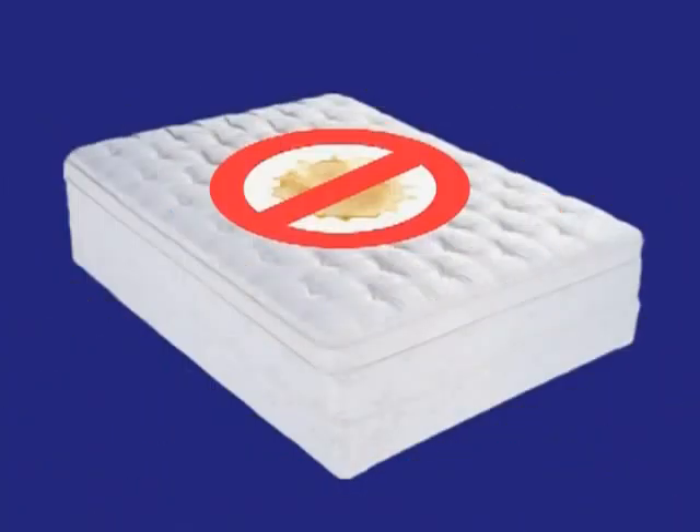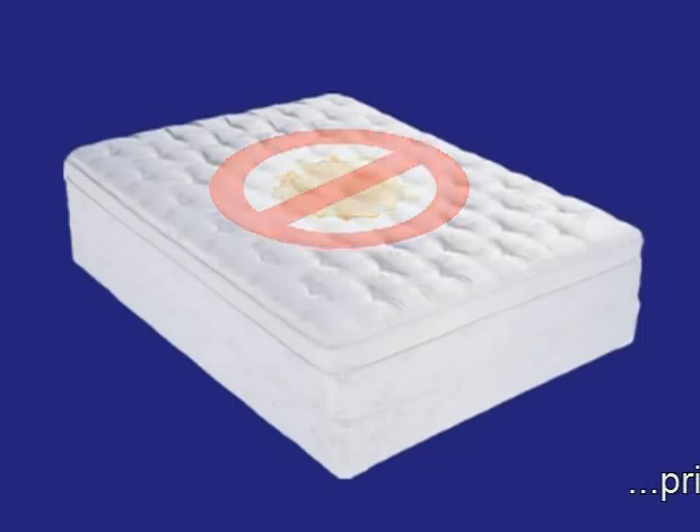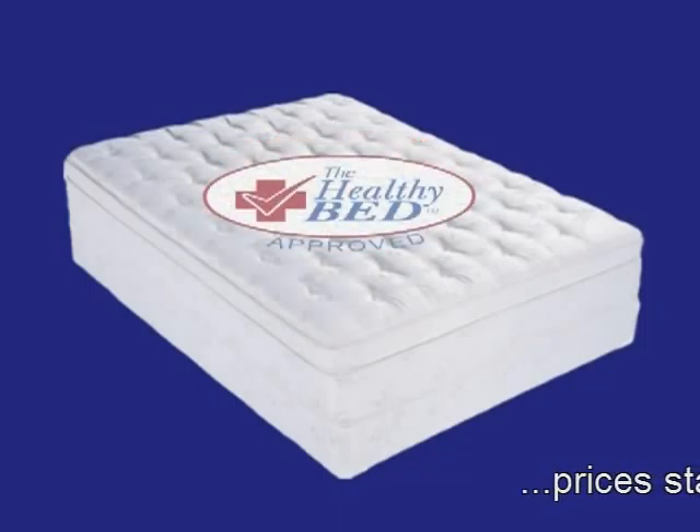HealthGuard is 100% waterproof and is ideal for bedwetting and incontinence. HealthGuard prevents all mattress and pillow stains, and maintains your new mattress and pillows in their original clean and hygienic condition.